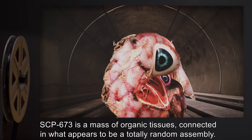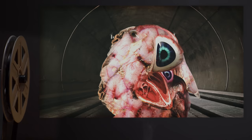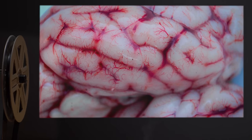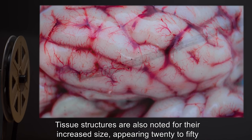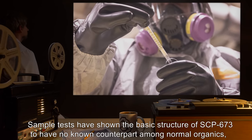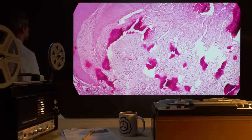Description: SCP-673 is a mass of organic tissues connected in what appears to be a totally random assembly. These tissues include recognizable structures such as hearts, digestive tracts, blood vessels, and brain matter. However, many tissue structures are not identifiable by composition or purpose. Tissue structures are also noted for their increased size, appearing 20 to 50 times as large as their normal counterparts.